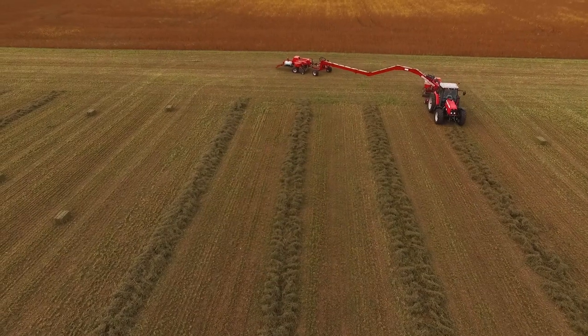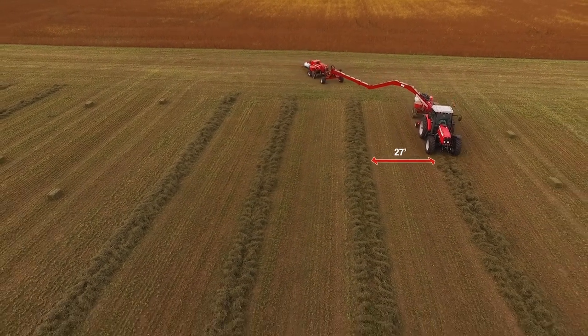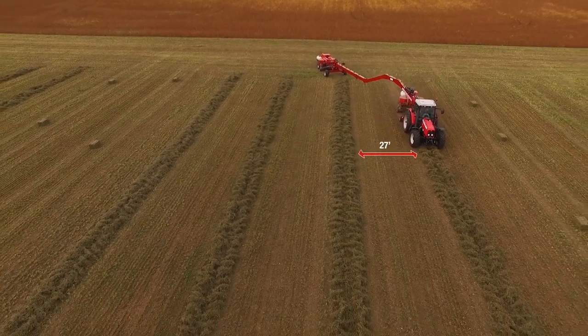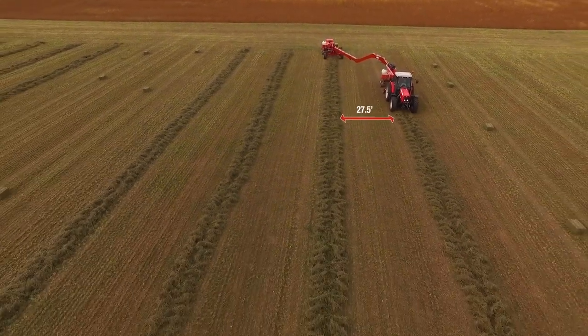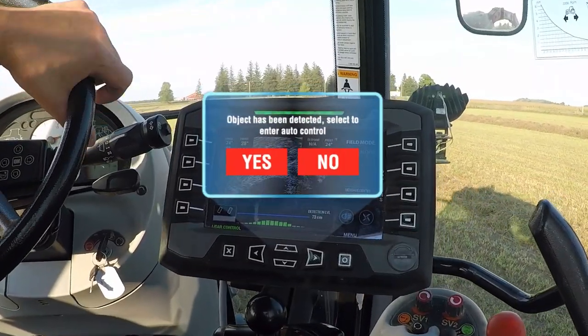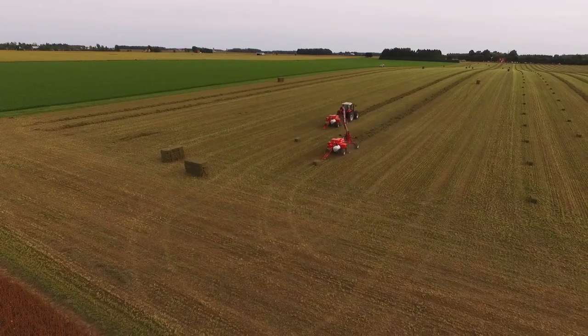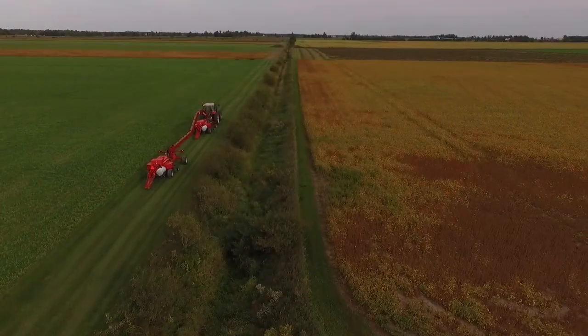By following the preset windrow distance — up to 40 feet offset — Swingmax automatically calculates when to make its turn. As the second baler approaches the upcoming windrow, Swingmax automatically finds it. Confirm you want to follow, and you're off with no time wasted.